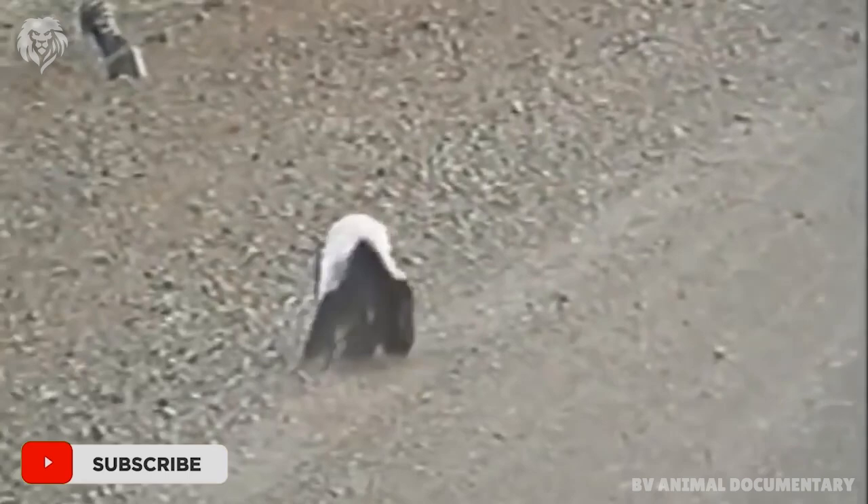If horses, cattle, or cape buffaloes intrude upon a honey badger's burrow, it will attack them.